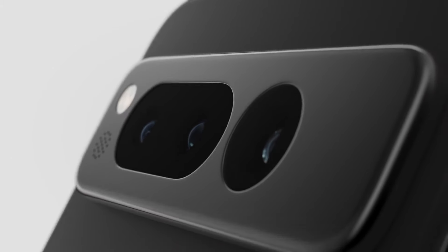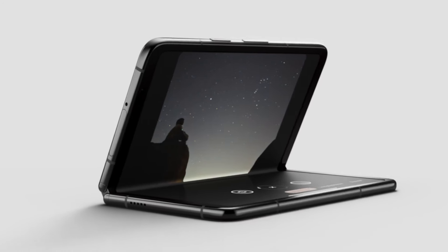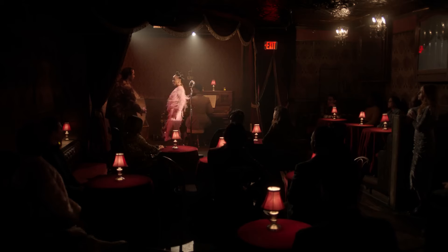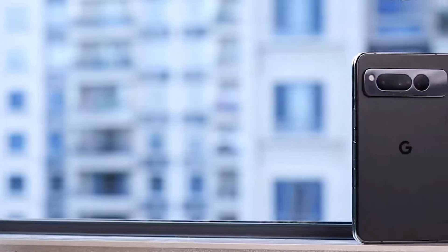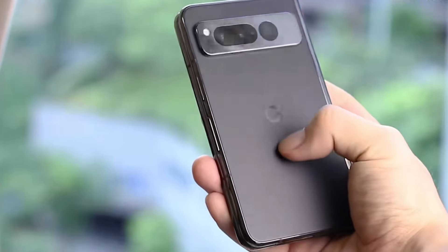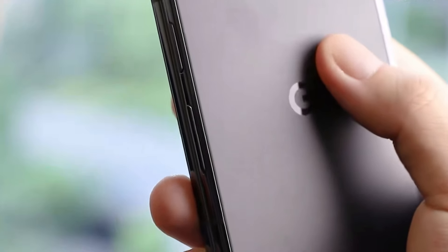The original Google Pixel Fold was previously the slimmest foldable phone in the US. However, there's a downside. While the Pixel 9 Pro Fold might be the slimmest, it could also be the heaviest. Reports suggest it will weigh 257 grams, compared to the Vivo X Fold 3 Pro at 236 grams and the Samsung Galaxy Z Fold 6 at 239 grams.